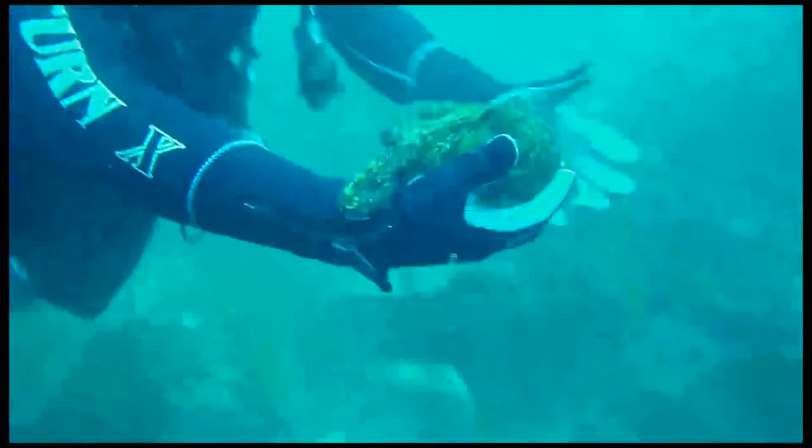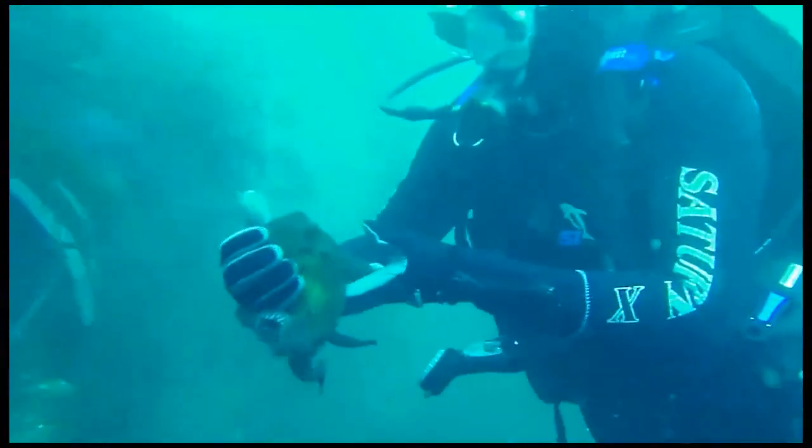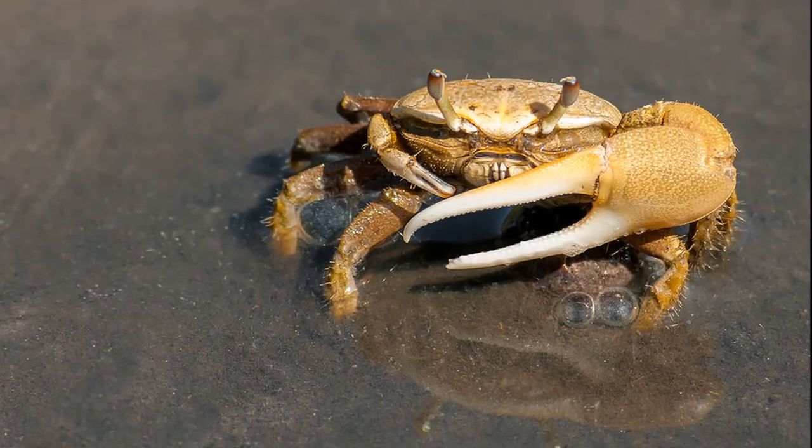Two hearts pump blood through the gills and one heart pumps blood through the body. The beak can be used for catching prey that may include mollusks, crustaceans, and small fish.